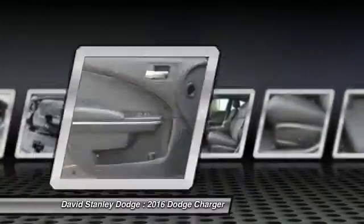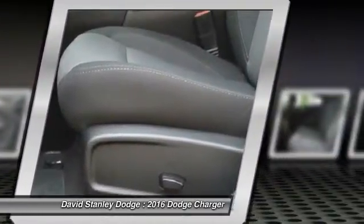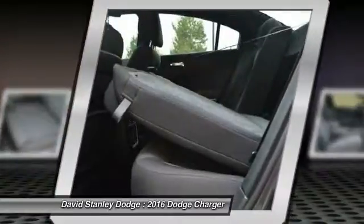Power windows, rear window defroster, electronic stability control, trip computer. This vehicle offers reliability and good looks at a great price. So come in and take a test drive today.